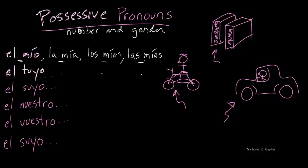El tuyo means yours. El suyo means yours formal — it also means his or hers. El nuestro, and again both of these go all the way through to all the rest of the forms. El vuestro. And el suyo.